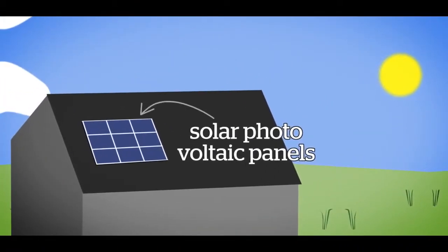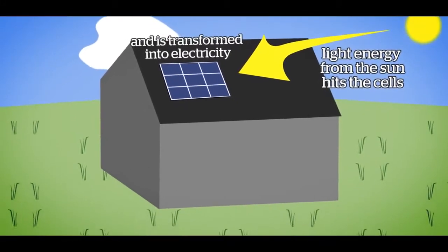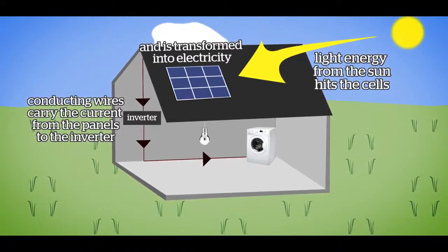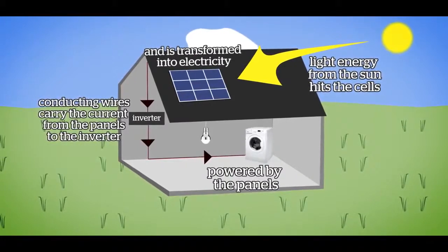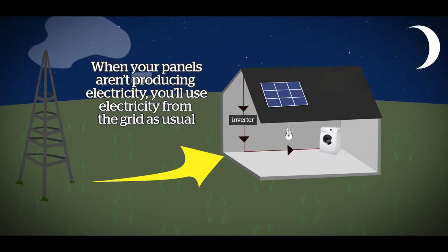Solar photovoltaic panels generate electricity whenever it's light. Light energy from the Sun hits the photovoltaic cells on the solar panel and is transformed into electricity. Conducting wires carry the electrical current from the panels to the inverter and then into your home. When it's light and you turn your electrical appliances on, they'll be powered by electricity your panels are generating. Any excess electricity will be exported to the national grid. If you turn your appliances on when your panels aren't producing electricity, you'll use electricity from the grid as usual.